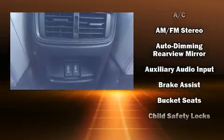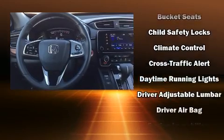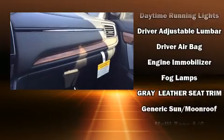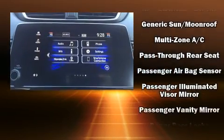For drivers who enjoy the natural environment, a power moonroof allows an infusion of fresh air. Audio features include an AM/FM radio, steering wheel mounted audio controls, and eight speakers enhancing the audio experience throughout the interior.